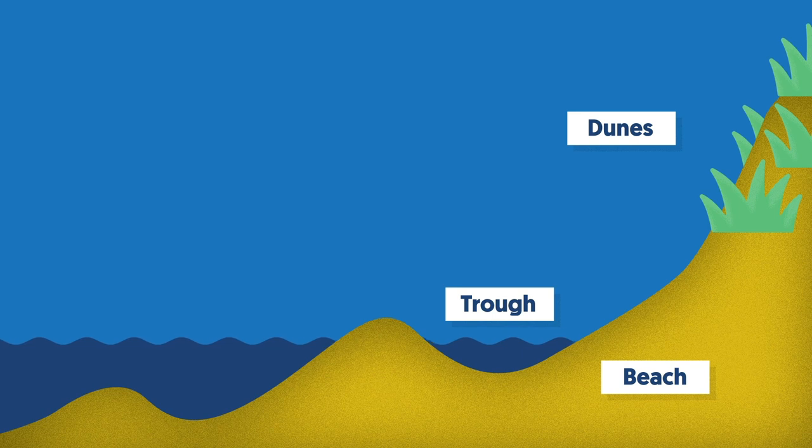When we get closer to the sea, you might see that there are some lower areas and some higher areas — these heaps of sand with channels or small pools alongside them. They're known as troughs, the pools. And the higher areas are known as sandbars.